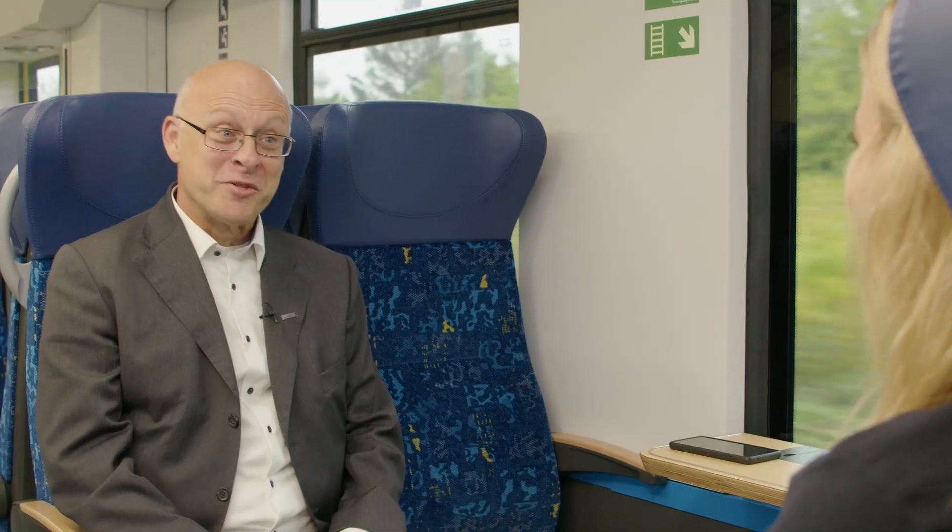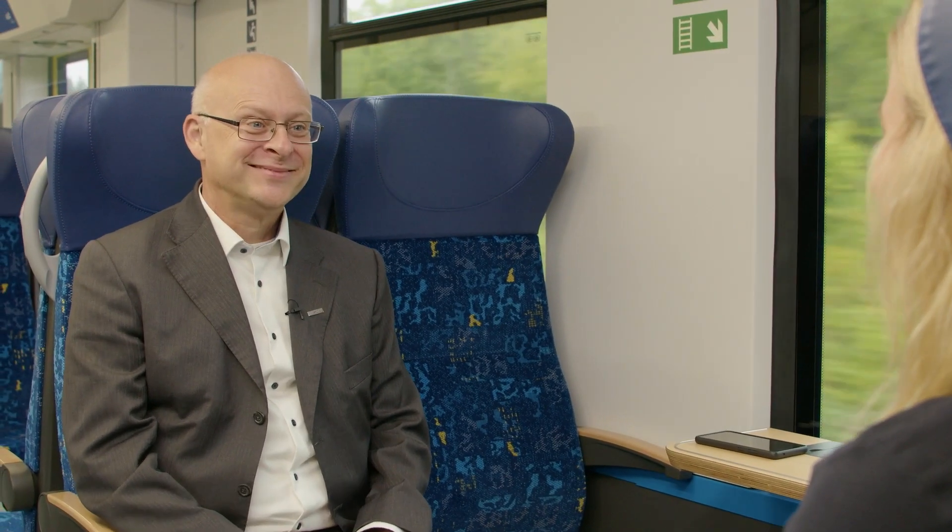Let me now introduce my next guest. His name is Andreas Frixen, and he is the Green Rail Solutions Director of Alstom. Hello, Andreas, and good to have you. Thanks, good to have you here. Please tell us from your perspective — what is so special about this train?